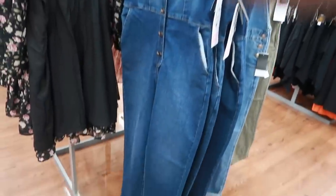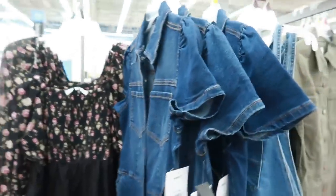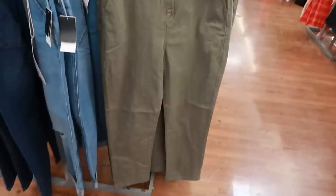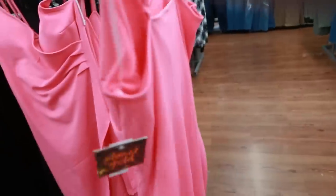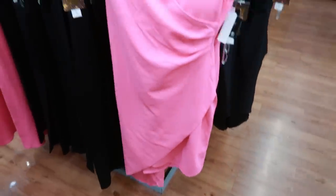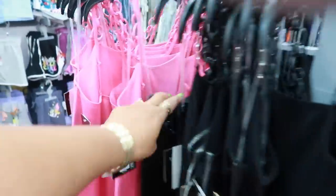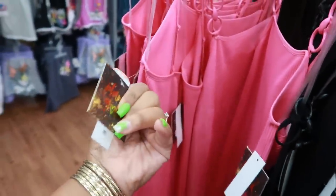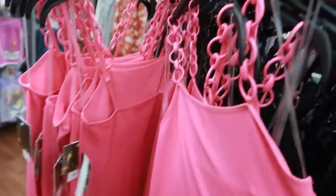Here's some denim jumpsuits for $27.50. You can get it in regular denim or they have this green. These are Celebrity Pink. I remember seeing some Planet Gold stuff — I said I had never heard of this brand. $14.98 for this dress, this is a XXL. It also comes in black. It has the crisscross at the top and then it has like the little split up the side. There's also ones with the little plastic straps, also $14.98.